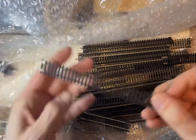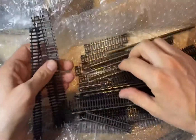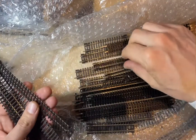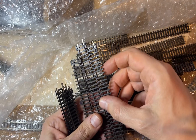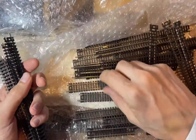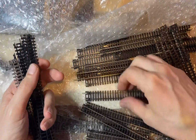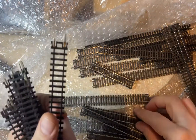Different brands — so that's Bachmann, and some Picos. You can tell by the color difference which one is which. Some Picos, then Bachmann, Bachmann, Bachmann, Bachmann. Actually the difference is quite easy to differentiate based on the color.